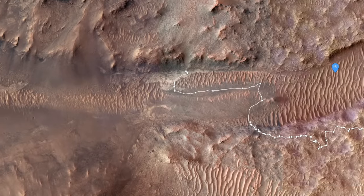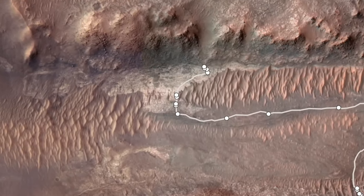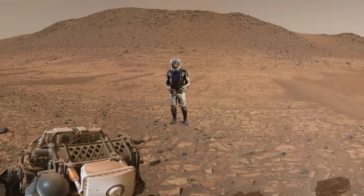Thanks to exploration by Perseverance, it's looking like the rocks of Bright Angel formed from mud deposited in water. Perseverance drove to the edge of these rocks where they contact darker rocks carved by the ancient river that formed Naret Vivalis.